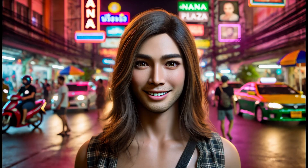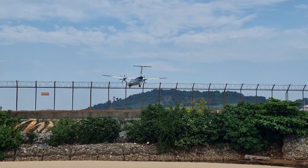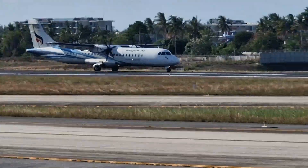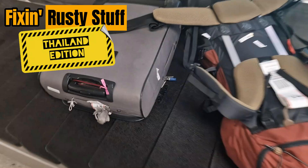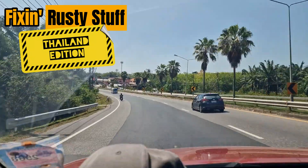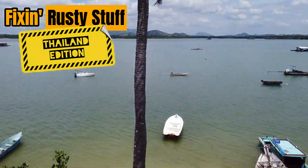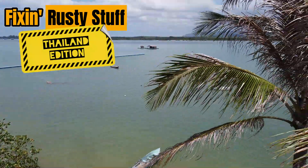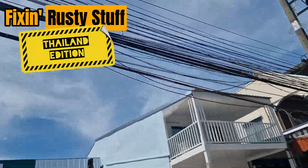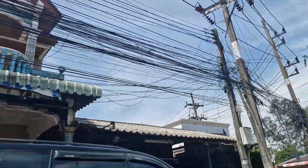Hello lovely people, welcome back to Fixing Rusty Stuff, Thailand Edition, where the electrics are clueless, the cables are lawless, and we love you long time.